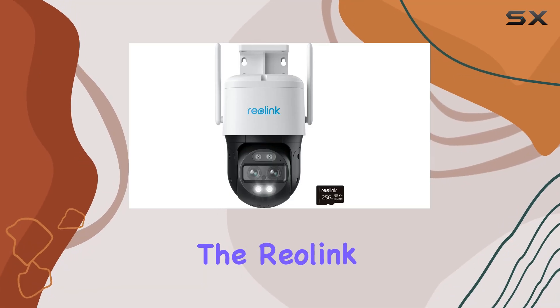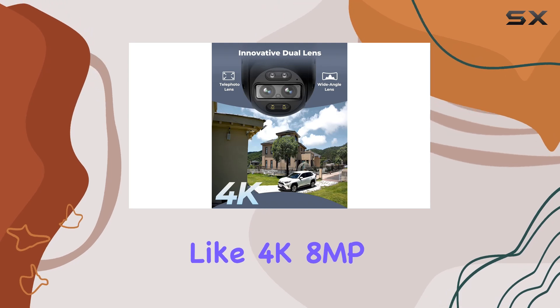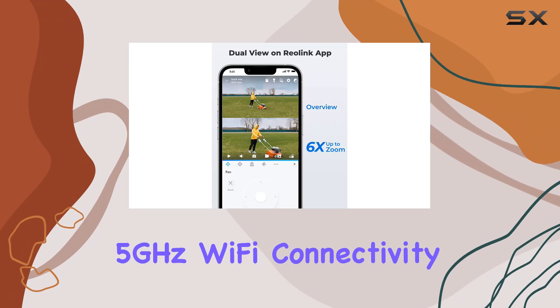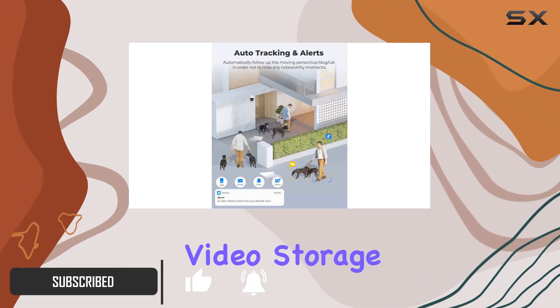Today, we're diving into the ReaLink Outdoor PTZ camera, boasting impressive features like 4K 8MP resolution, 2.4G and 5GHz Wi-Fi connectivity, and a bundled 256GB microSD card for extensive video storage.